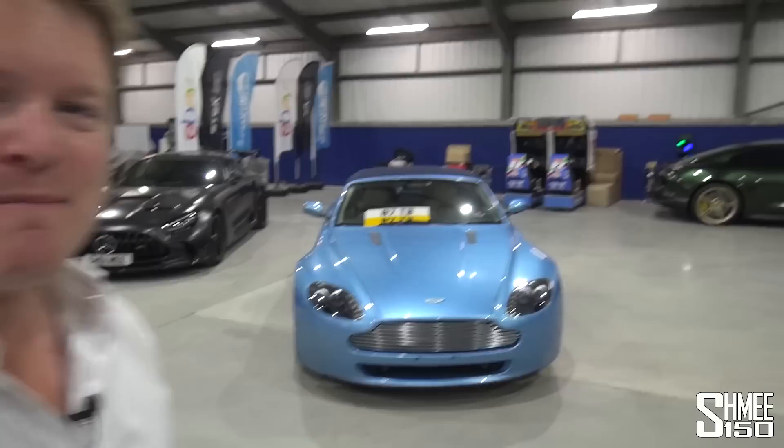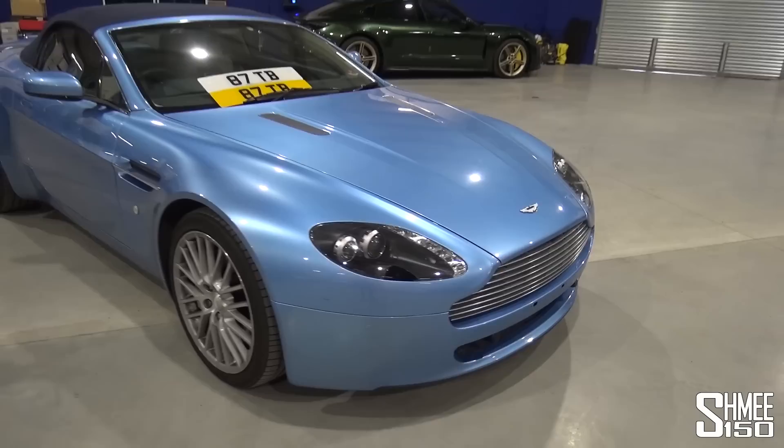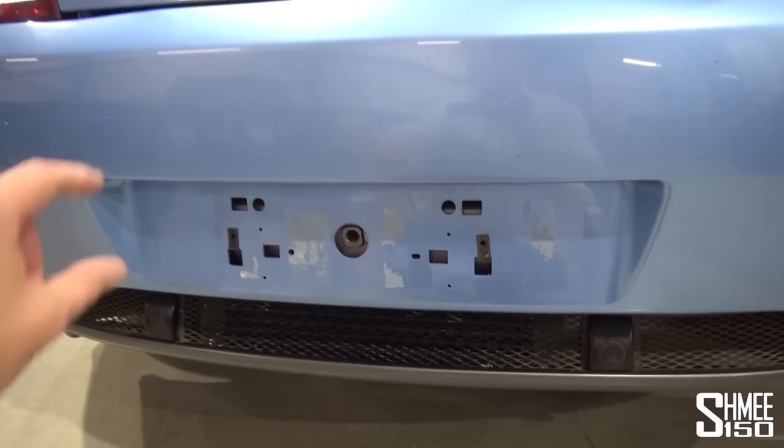It's been quite the mission — probably an understatement — to remove the build-up of sticky pads and gunk from underneath the number plates, probably dating back from when I owned this car before. It's taken about an hour to tidy it up. The front is looking good. We've still got a few holes in the bumper where normally you'd have the number plate plinth, but I'll stick the plate straight onto the bumper. The back, however, has been a complete disaster.